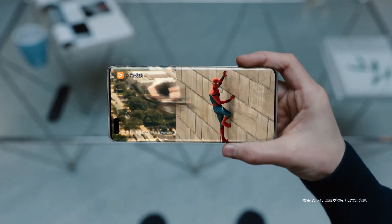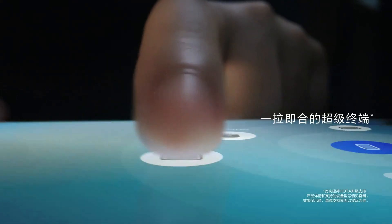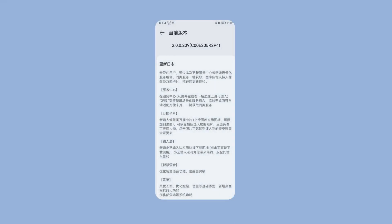These smartphones are running on HarmonyOS in China and currently receiving continuous software support in order to provide a better user experience. So, let's have a look at the full changelog.